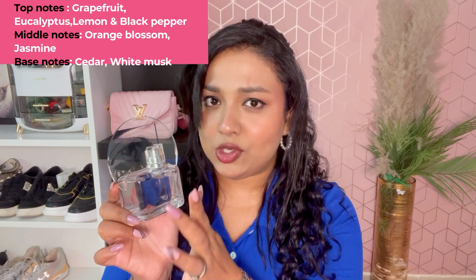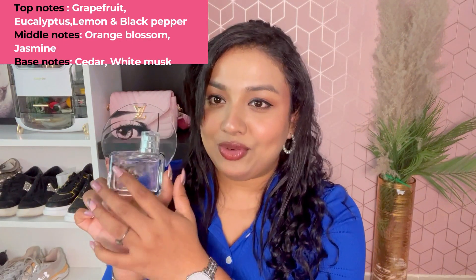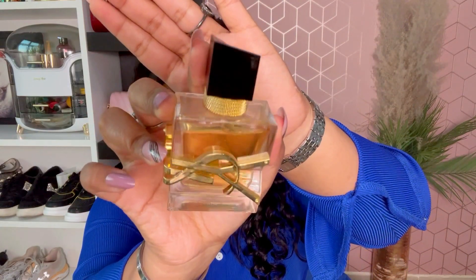I actually got this in a gift set — it came with a 100ml and a 30ml. I just recently finished the 30ml; I still have the empty bottle. Next up I have the YSL Libre.